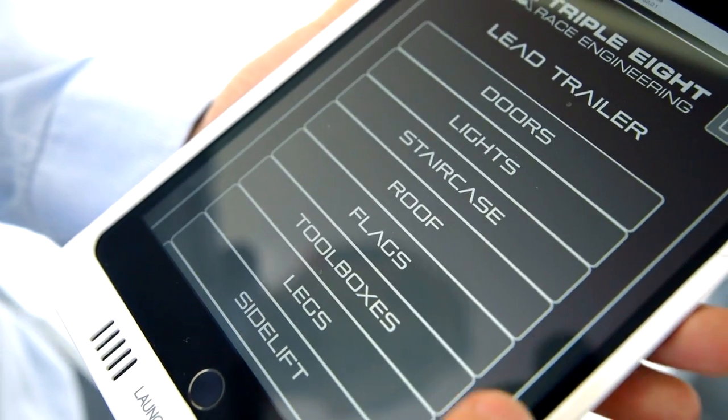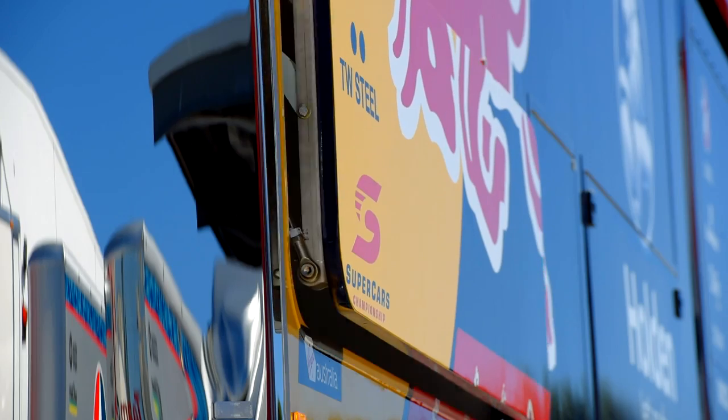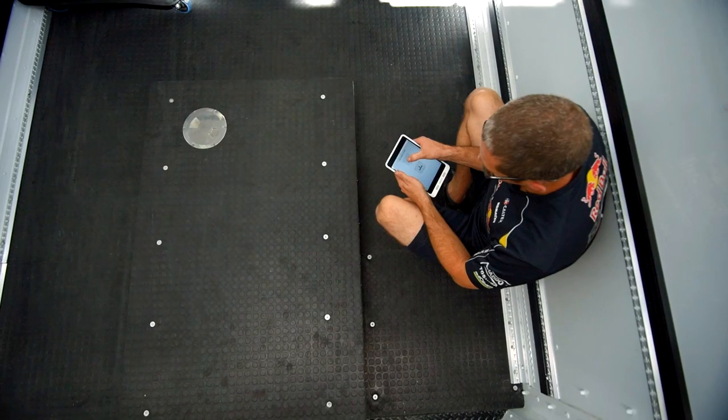Everything on the trailer is controlled by an iPad. There are no physical locks, other than on the main door. The toolbox doors, the side lift, the engine lift, the back door for the cars — are all controlled by remote.